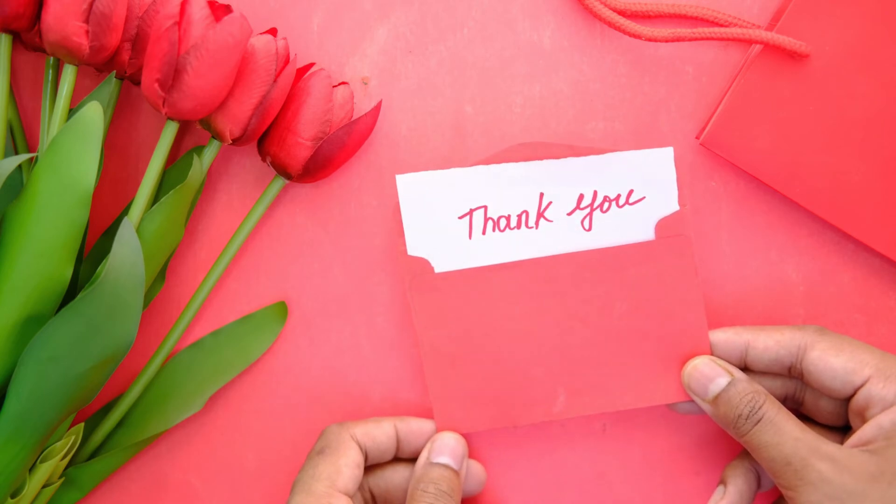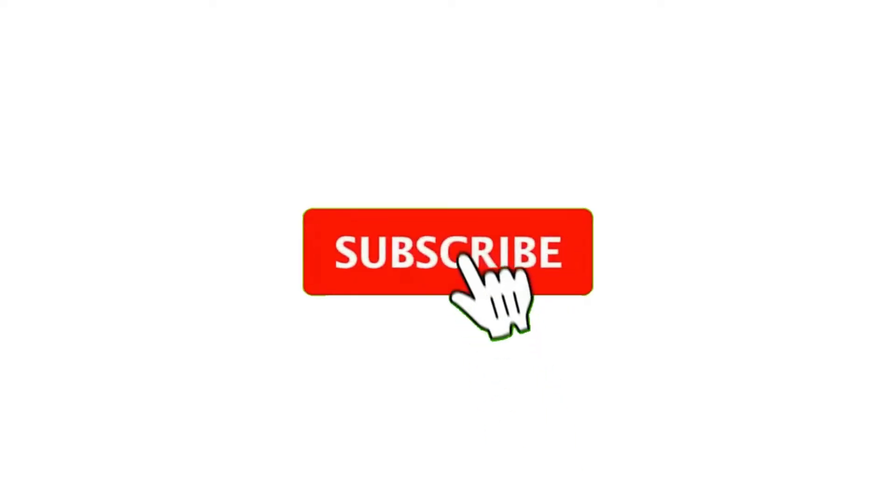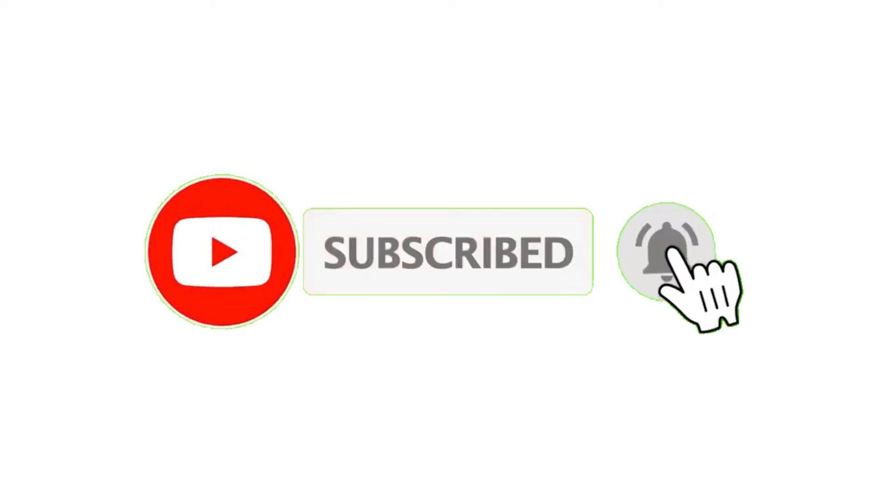Hope you got some value out of today's video. If you did, hit the subscribe button and press the bell icon in order to get regular updates from our channel.